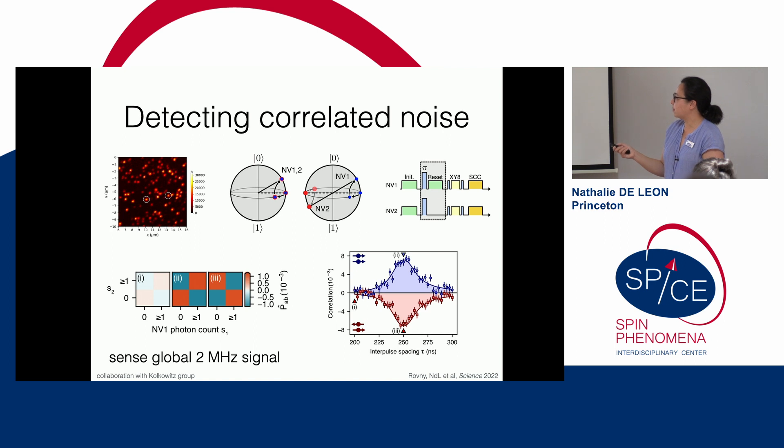Taking two NV centers and running the XY8 sequence with spin-to-charge conversion, I look conditioned on when NV1 is dark — do I see NV2 is bright or also dark? When I apply a global noise source and am on resonance, I see a checkerboard pattern: when NV1 is dark, NV2 is dark; when NV1 is bright, NV2 is bright. Preparing the spins on opposite sides of the Bloch sphere flips the checkerboard — the things are anti-correlated. Scanning the inter-pulse spacing in the XY8 sequence reveals a correlation matching the noise spectral bandwidth, and a perfectly reflected anti-correlation.